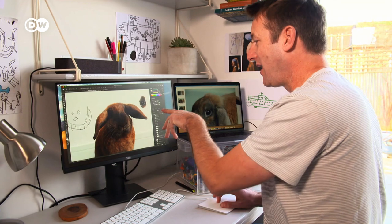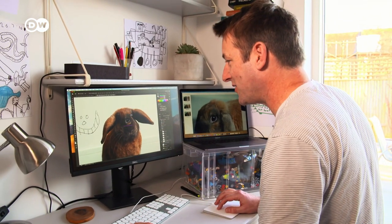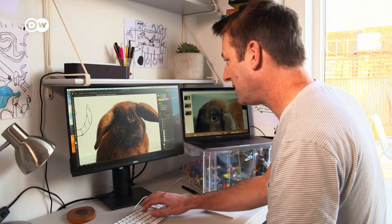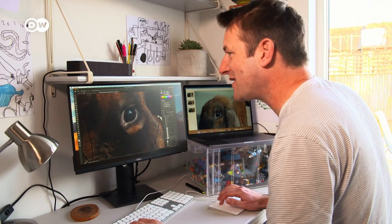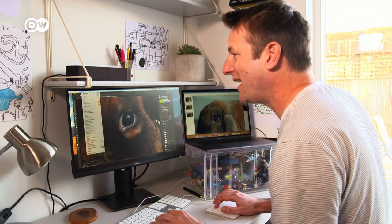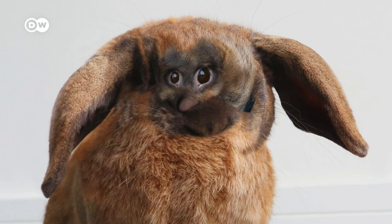For example, I've got this eye here from the original photograph and I'm going to bring it on to the picture here, put it into place, zoom in so we can see the detail and make sure it fits nicely, and then we can even move it around a little bit. And so a photo of a rabbit becomes a fantastical creature from a child's imagination.